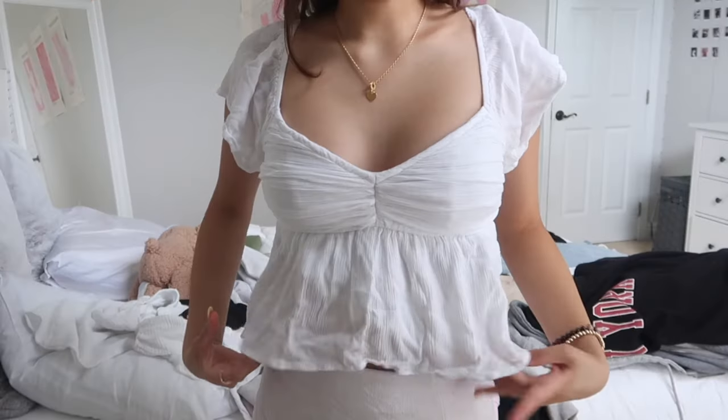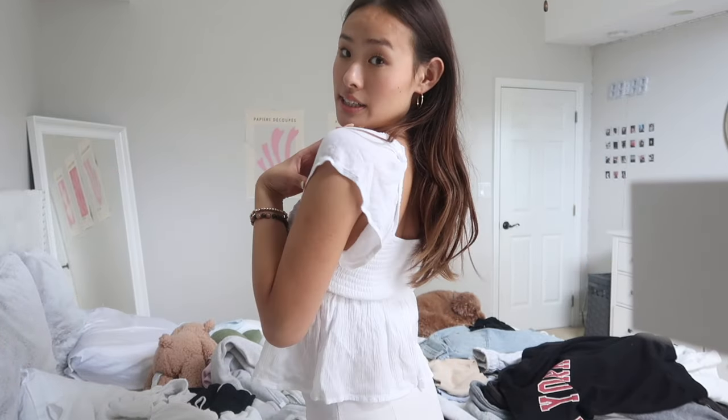Switching over to more dressed-up outfits, this cute baby doll top from Hollister is definitely a staple — she's simple, cute, flowing, and elegant. Basically the perfect top for summer, very breathable, and you can wear it with jeans, a skirt, shorts, literally anything. I feel like these types of tops are super in this year, especially with some Adidas Gazelles or Campus — chef's kiss.